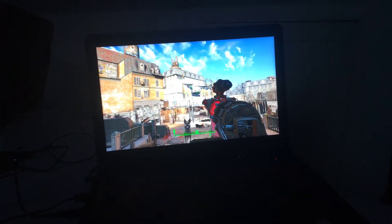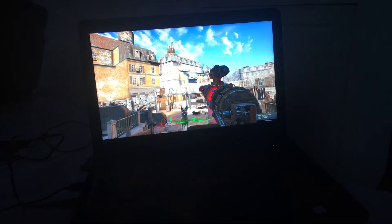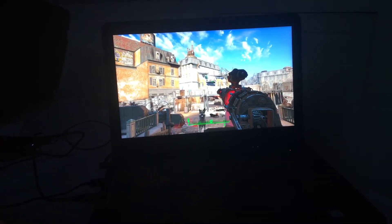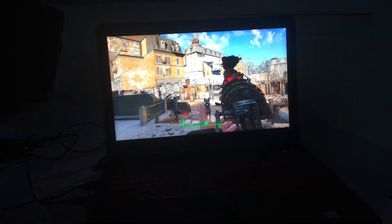What we mean by anti-glare - I'll show you quickly, and then I'll tilt the lid at different angles to show you the viewing angles. I'm going to put my LED torch to the screen and I'll show you what this means.